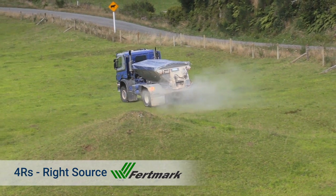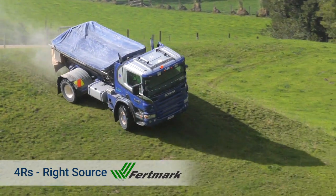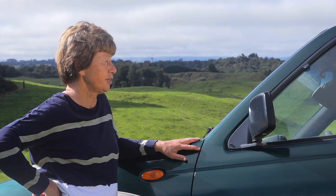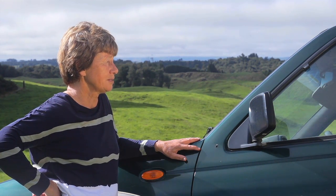We buy Fertmark Approved Fertiliser from Balance. Fertmark is a quality assurance scheme owned by New Zealand farmers. That means the fertiliser is guaranteed to have the nutrient composition we need and the right physical properties like particle size.